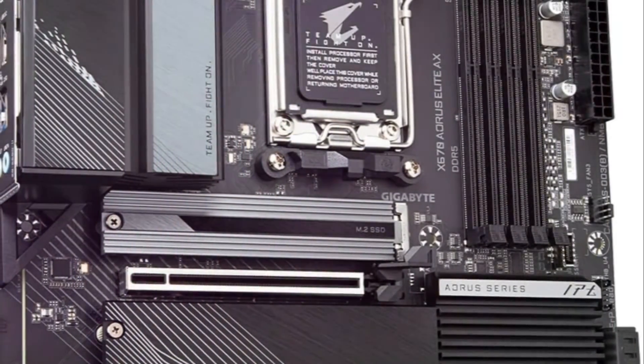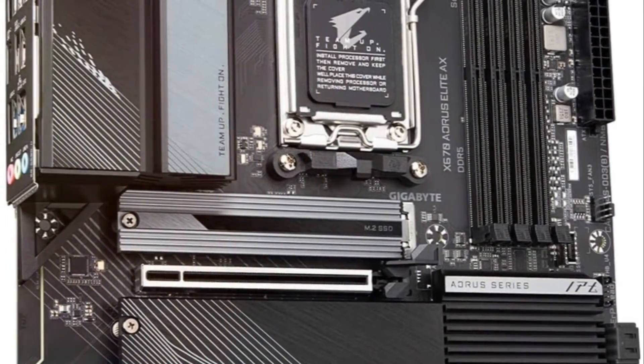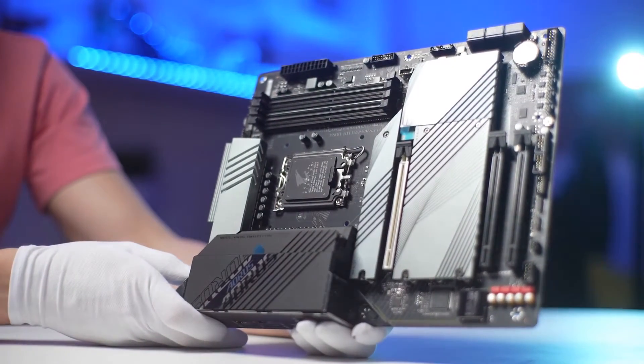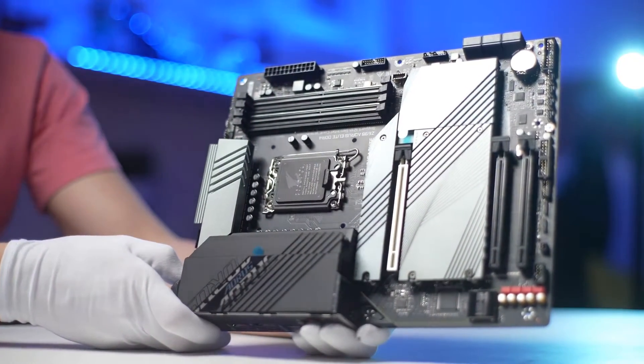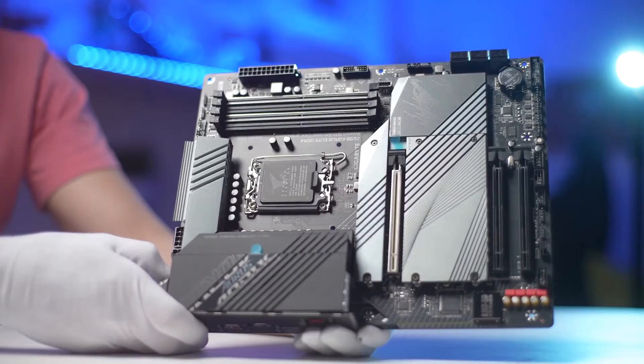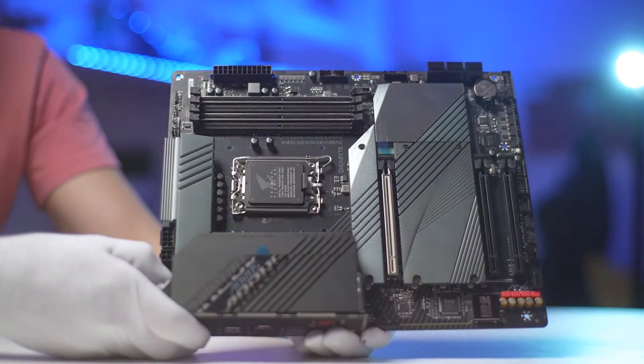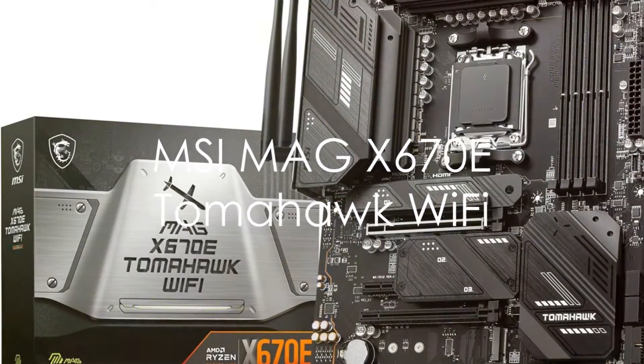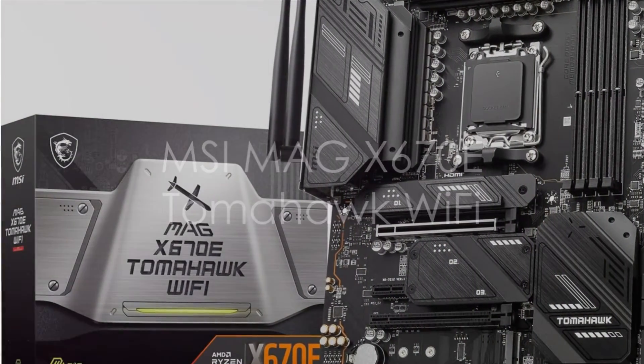Loaded with RGB lighting and tuning utilities like RGB Fusion, it satisfies enthusiasts who want to customize their rig's aesthetics. With robust power delivery, advanced cooling and connectivity, PCIe 5.0 and DDR5 support, the Aorus Elite X brings next-generation AMD performance within an affordable price bracket.